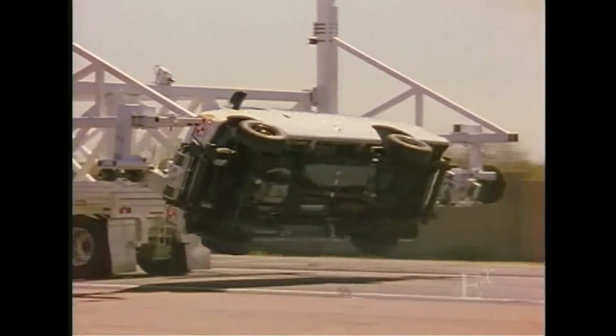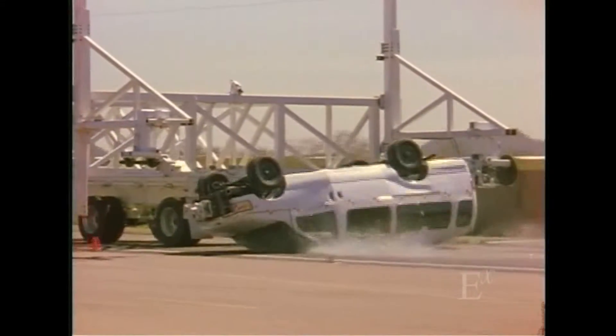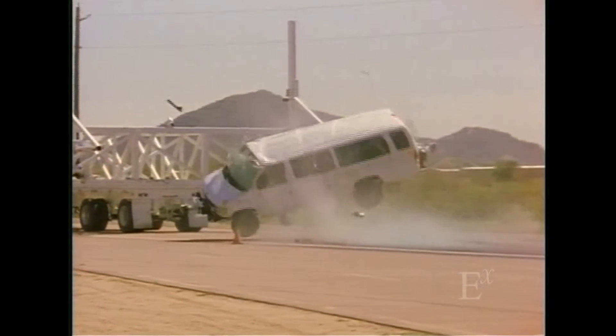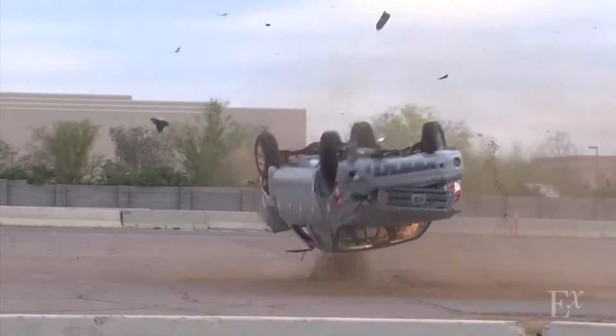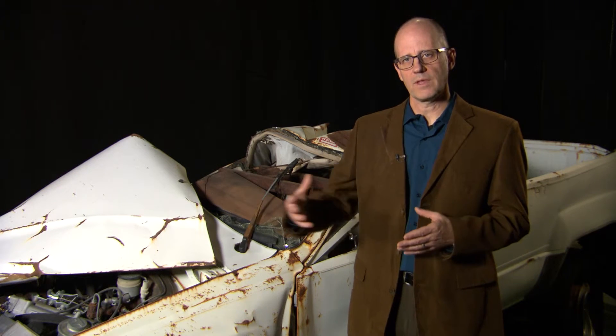The test fixture that Exponent developed to recreate particular ground impacts is called a CRIS fixture, or Controlled Rollover Impact Simulator. Through computer control, we're able to bring a vehicle into the ground at the speed of the accident, at the roll rate of the accident, and at the orientation of that particular ground collision. In Exponent's most recent rollover research, we're taking a step back and investigating rollover events starting at the loss of control. We have instrumentation to measure the orientation and velocity of the vehicle throughout the event, as well as the deformation of the roof — not only after the accident, but continuously throughout the event.